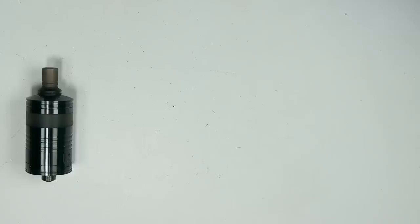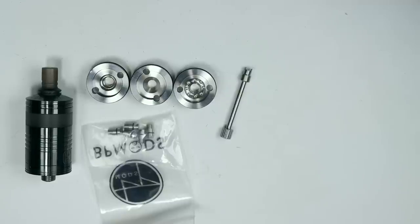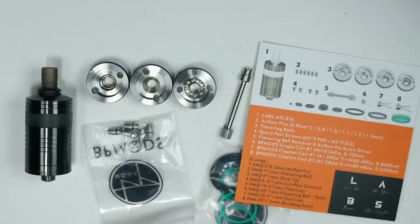Let's see what you get inside. You've got the tank. You've got three alternative bell caps — basically the inside top of your chamber. You get a tool for removing those inside caps and also getting the airflow pins in and out. You get a bag of airflow pins, a bunch of different spare O-rings, as well as some spare screws for the deck in both Phillips and flathead, and a couple of coils — Clapton and round wire — and a little components list and breakdown card.